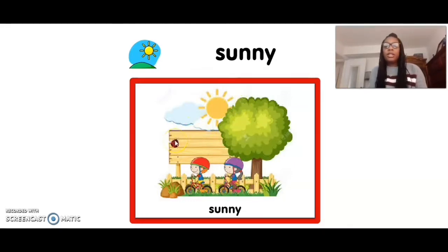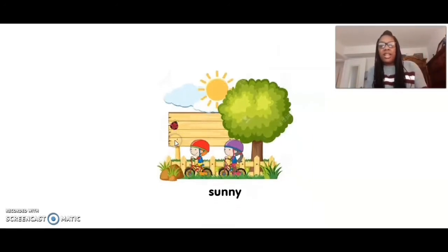Can you touch sunny? Ready? Five, four, three, two, one. Sunny. Great job.